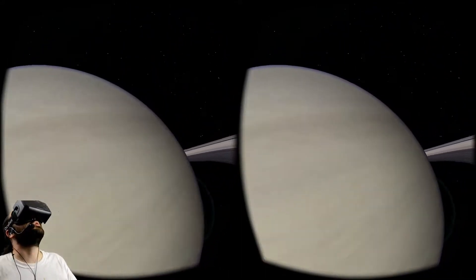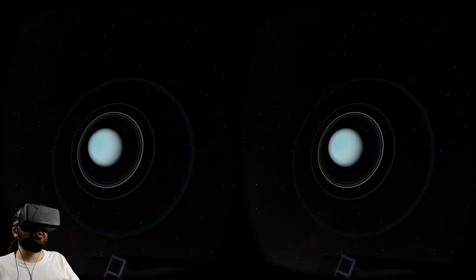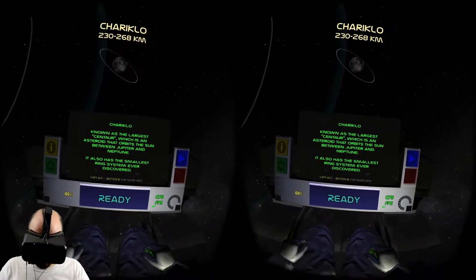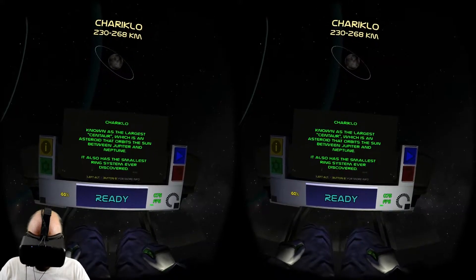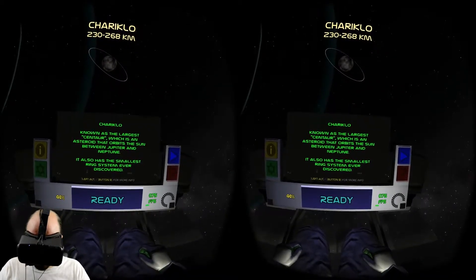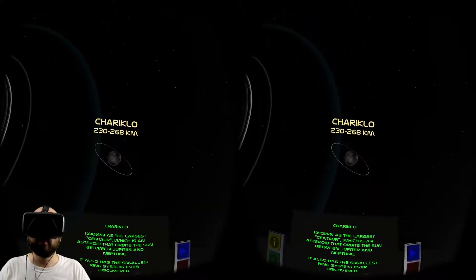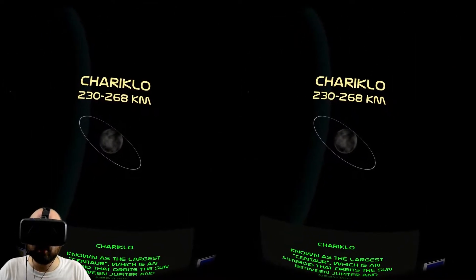Look at this - which is big? I'm passing right by... hi Uranus. We're visiting one of your little moons. Wait, you're not a moon. What are you? Known as the largest centaur, which is an asteroid that orbits the sun between Jupiter and Neptune. It also has the smallest ring system ever discovered. Look at you, you've got rings and you're like the size of a poodle. Chariklo? How do you say that? But you're cute.